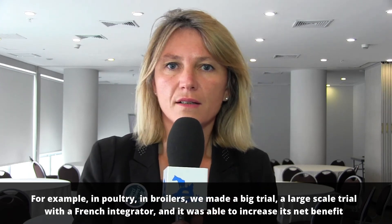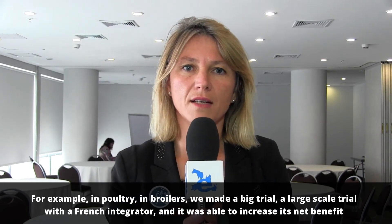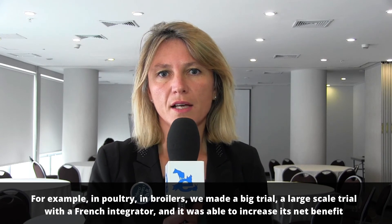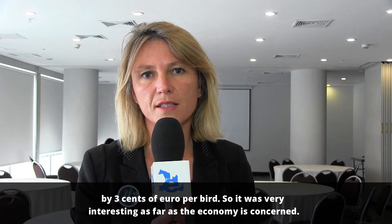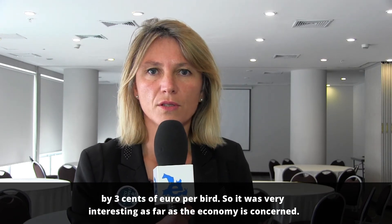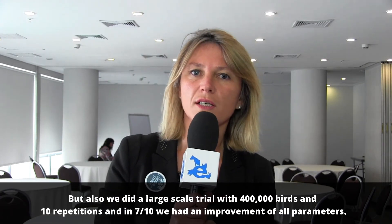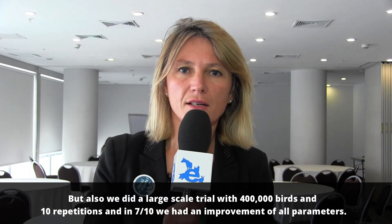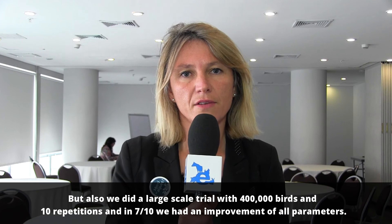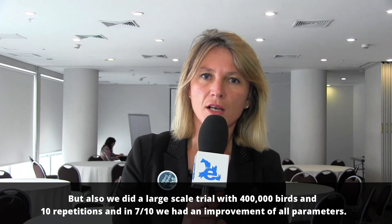For example, in poultry broilers, we made a large-scale trial with a French integrator, and he was able to increase his net benefit by three cents of euro per bird — which was really interesting economically. He conducted a large-scale trial with 400,000 birds in 10 repetitions, and in 7 out of 10 we had improvement of all the parameters. So it's a product that is reliable in the field.